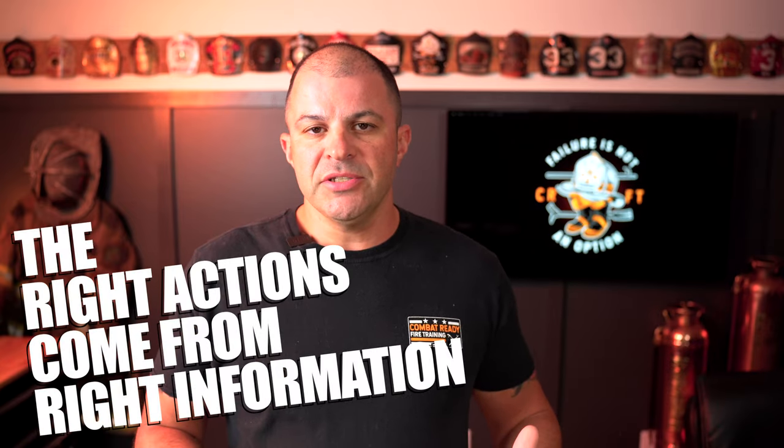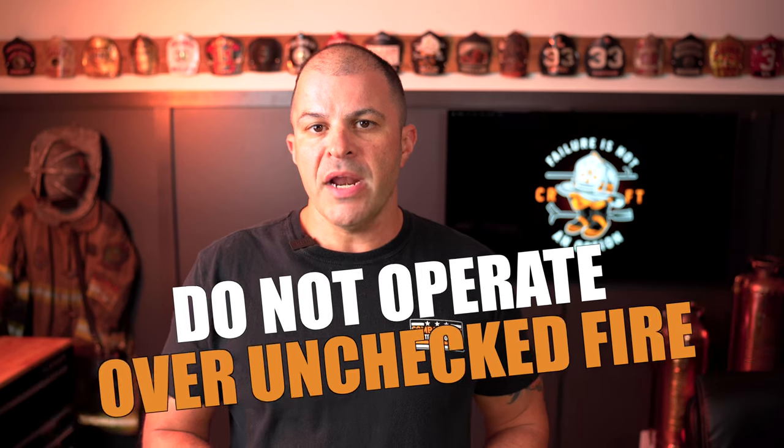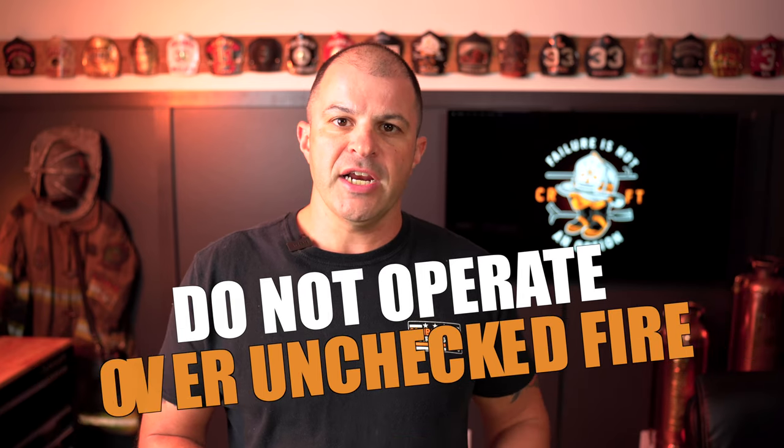If you're going to take the right actions, you have to start off making sure you have the right information. One of the most important initial pieces of information we need is the lowest floor of fire — principally making sure that we're not operating over an unchecked basement fire.